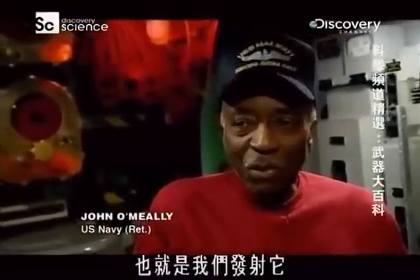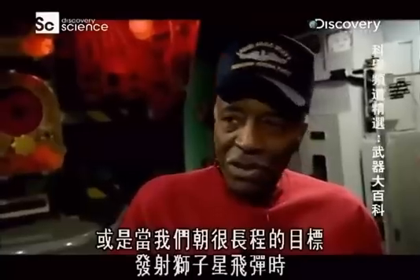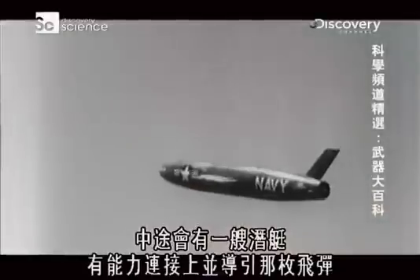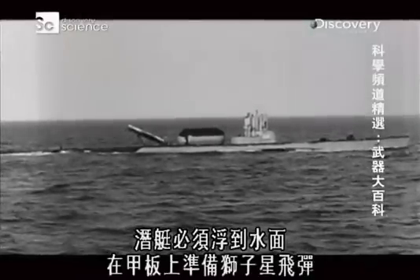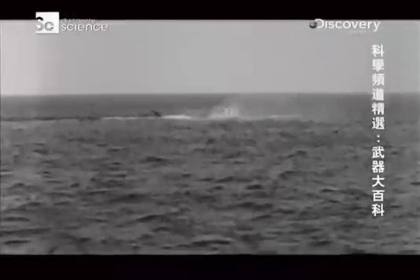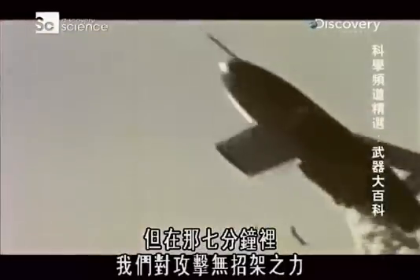The Regulus missile was basically what the cruise missile is today — a guided missile. We fired it and either guided it to the target electronically, or if we fired it to a very long range target, another submarine could pick up that missile and guide it. The submarine would have to surface and ready the Regulus on the deck. All this took time and made the sub a sitting duck. When it surfaced, we had seven minutes to fire and then submerge — but during those seven minutes, you're vulnerable to attack.